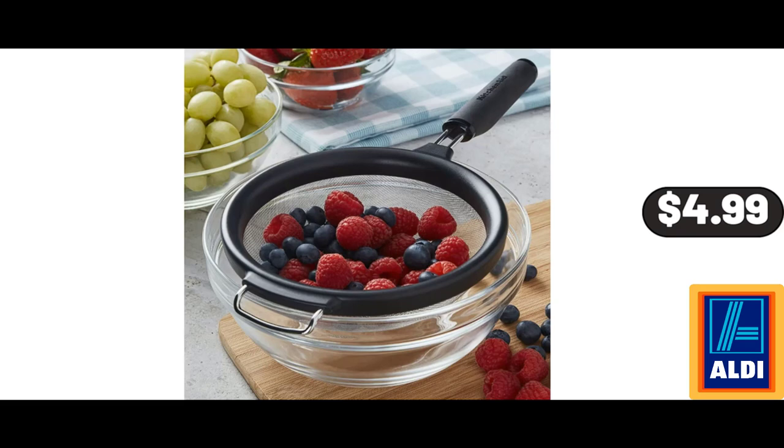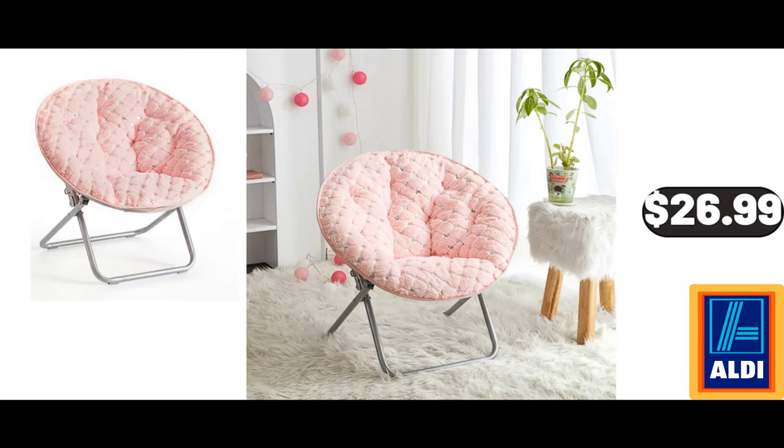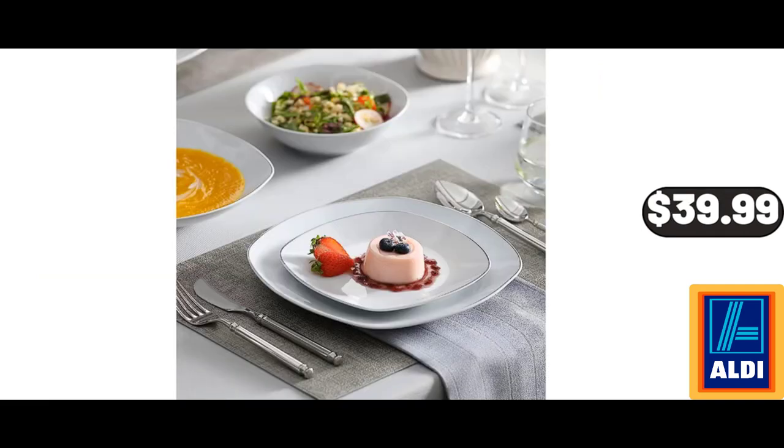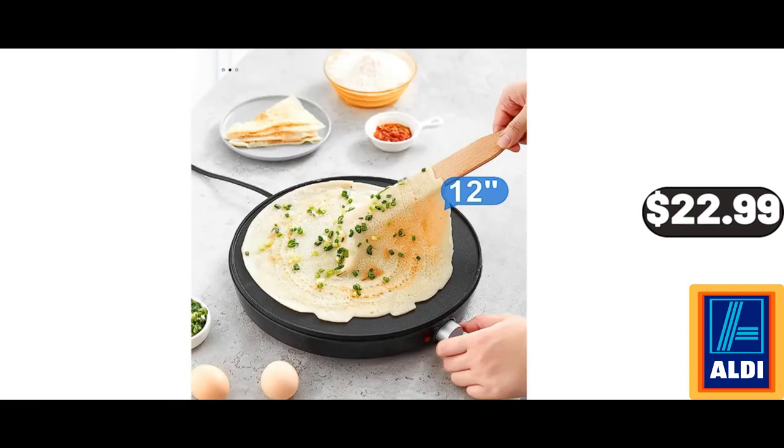Stainless Steel Mesh Strainer, $4.99. Folding Chair, $26.99. Wicked Grove Pears Echo, $7.99. 24-Piece Porcelain Plates and Bowls Set, $39.99. Crepe Maker Machine, $22.99.